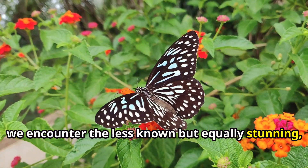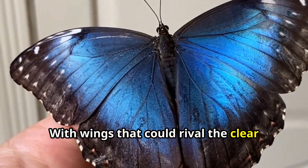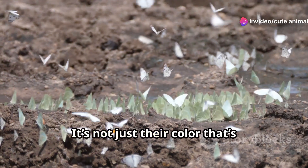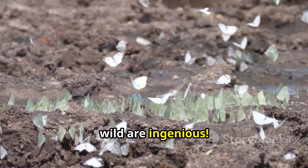Moving on, we encounter the less known but equally stunning Blue Pansy, with wings that could rival the clear Sudanese sky. The Blue Pansy is a burst of blue on a sunny day. It's not just their colour that's fascinating — their survival tactics in the wild are ingenious.